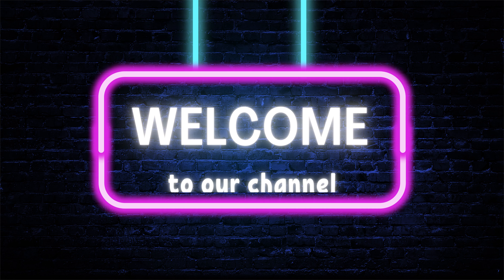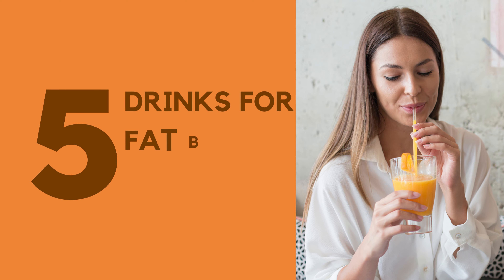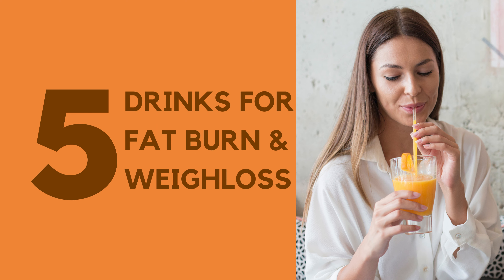Hello and welcome to our channel. If you've been struggling to lose weight and are tired of fad diets, you're in the right place. In this video, we'll share 5 effective drinks that will help you burn fat and lose weight. So let's dive right in.